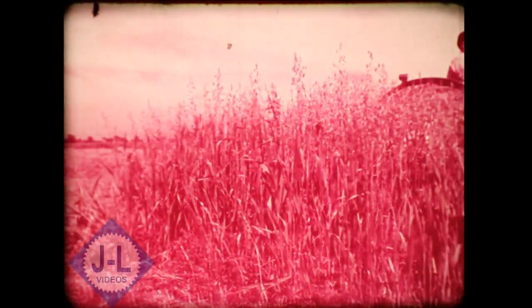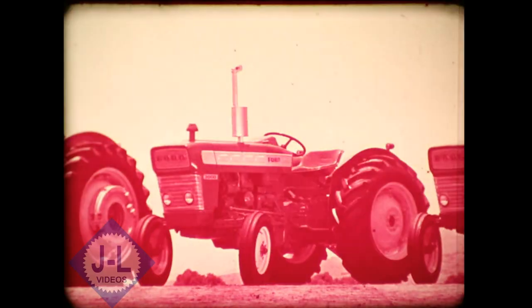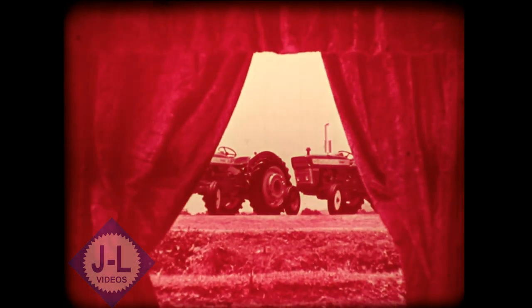The Ford Super Dexter 3000 is big, rugged, powerful. Easy to own, economical to operate. Super Dexter 3000, one of the great new size tractors from Ford.